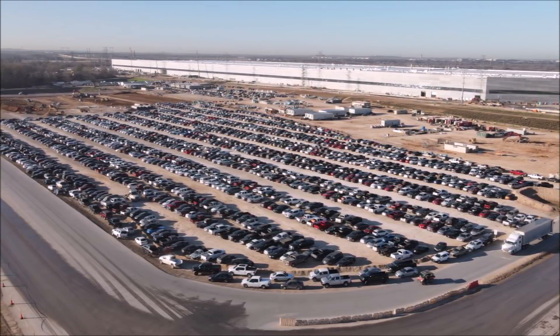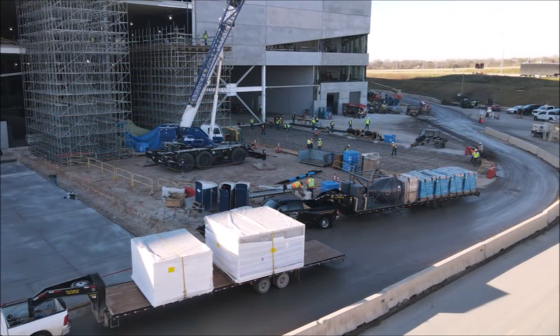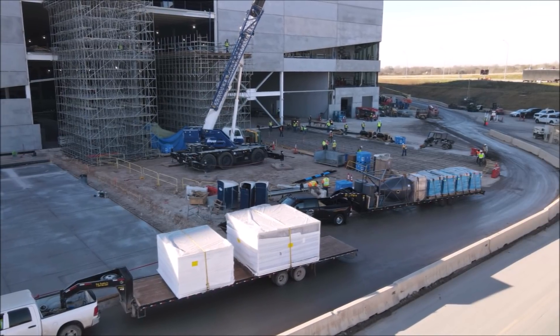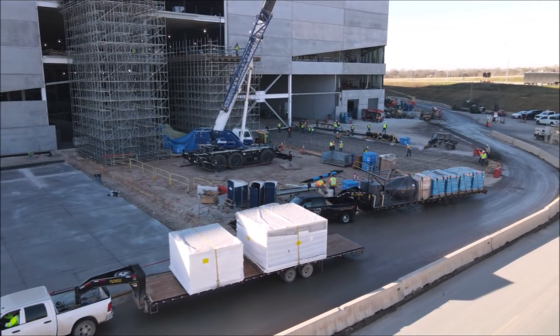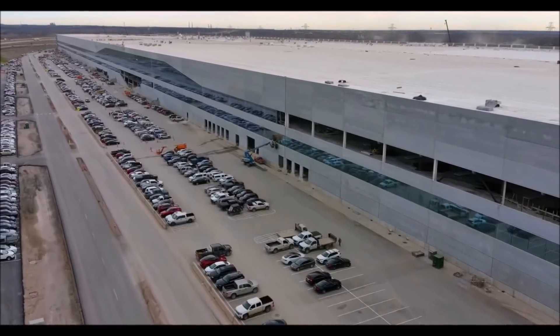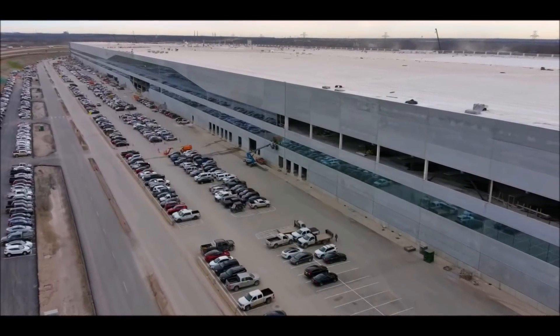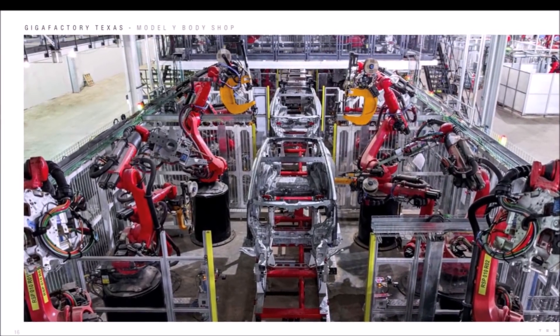Let me know your thoughts about this development. The Tesla employee parking lot at Gigafactory Texas is completely packed — if they are not already building cars and hiding them inside, they are very close to starting production. Let me know your thoughts, friends. This is Armin Harayan from TorqueNews.com — please subscribe for daily Tesla breaking news.